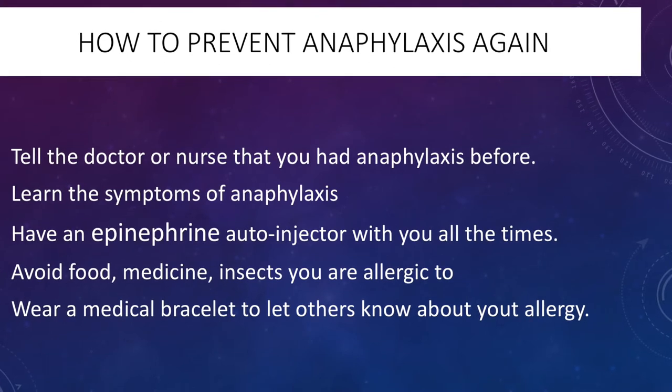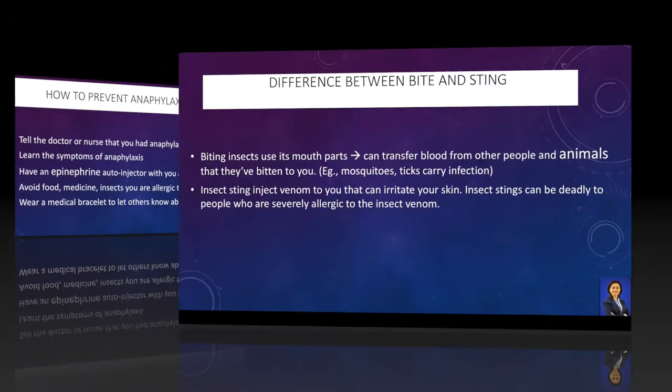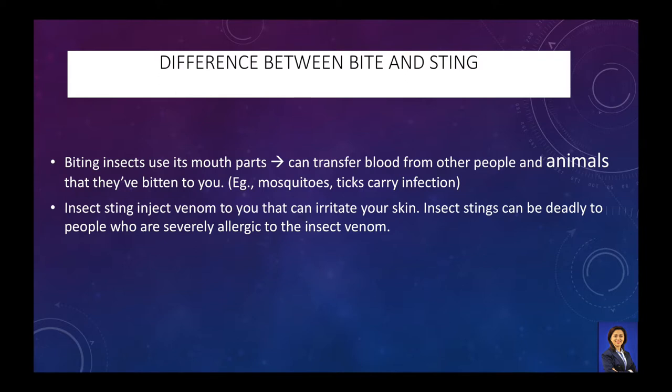Tell the doctor or nurse that you had anaphylaxis before. What are the differences between insect bite and sting? Insects bite using their mouthparts, which can transfer blood from other people and animals to you. However, insects that sting inject venom that can irritate your skin. Therefore, insect stings can be deadly to people who are severely allergic to the insect venom.